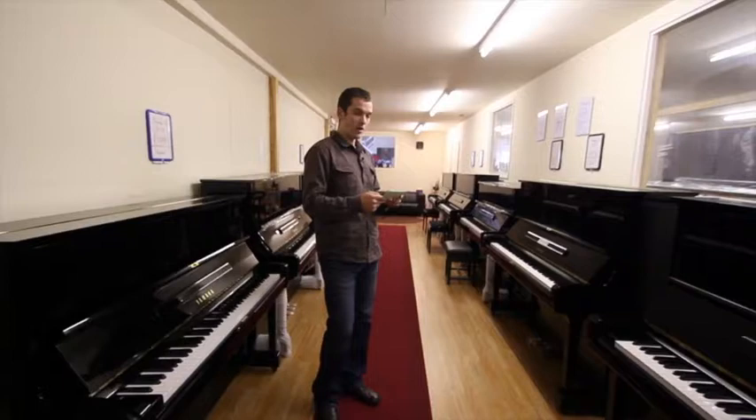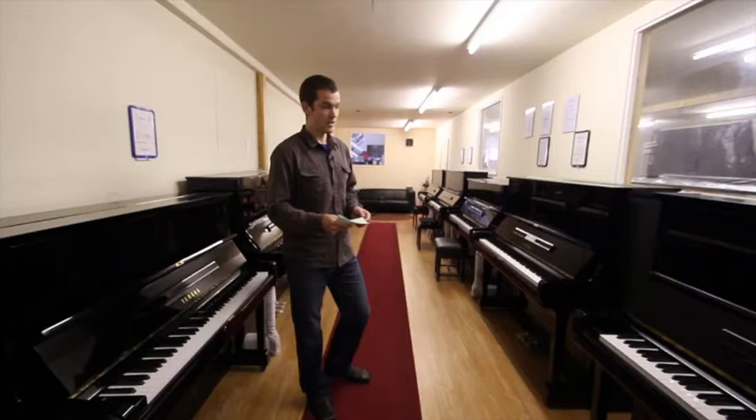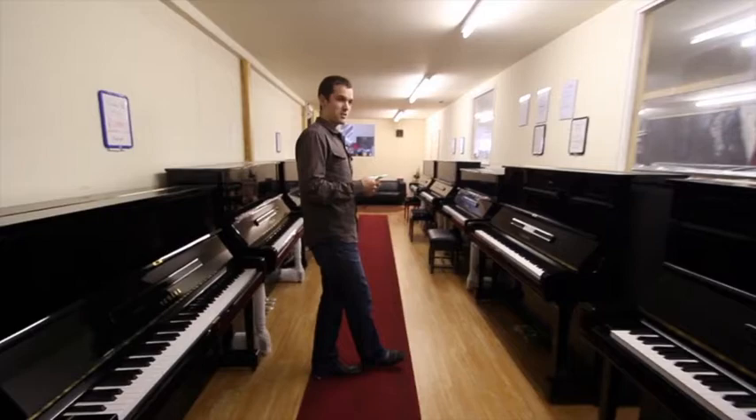Alternatively, if you prefer me to choose a piano for you, just email in, watch a few of the videos, read a few of the articles on the site, and try to get a feel for the kind of piano you'd want. Then I'll be happy to choose one for you if you decide to go ahead with a purchase.